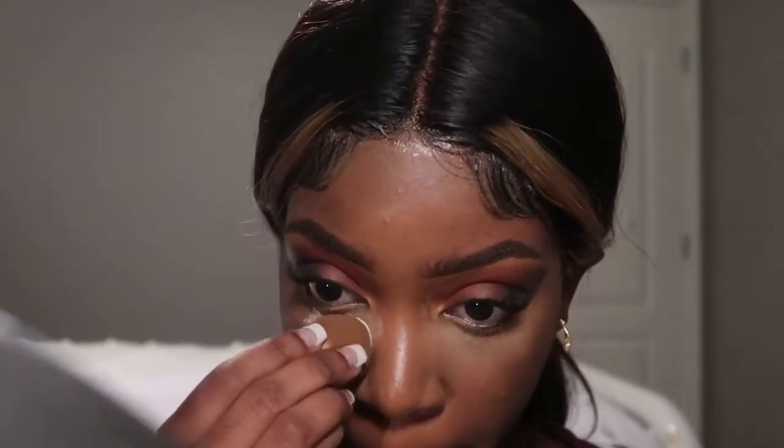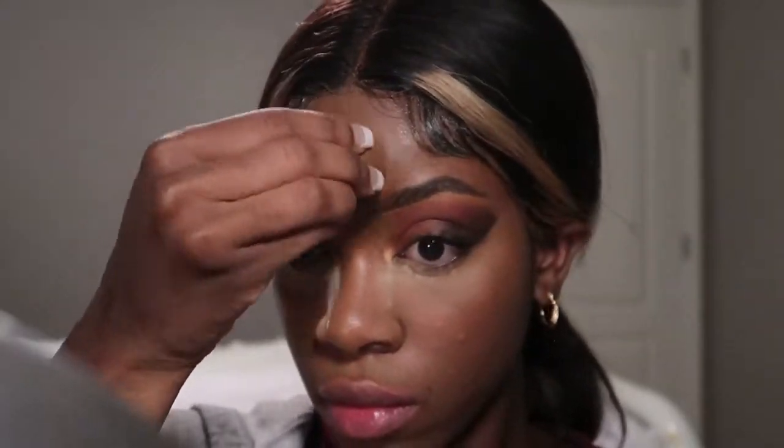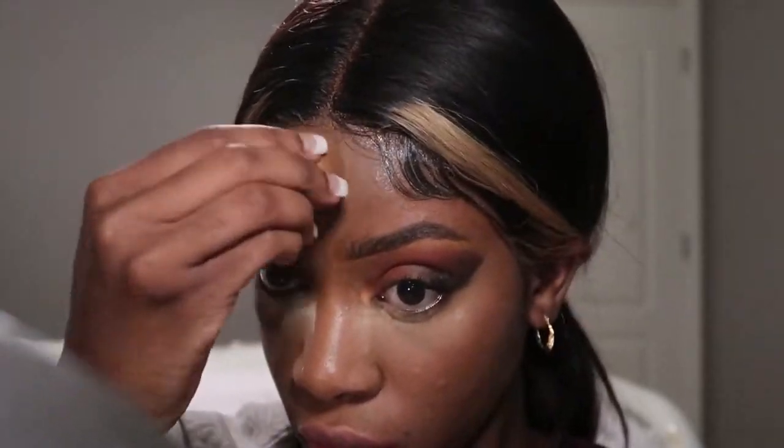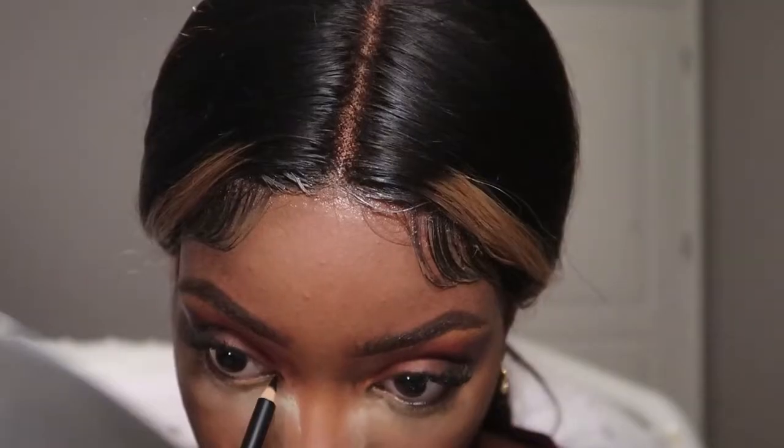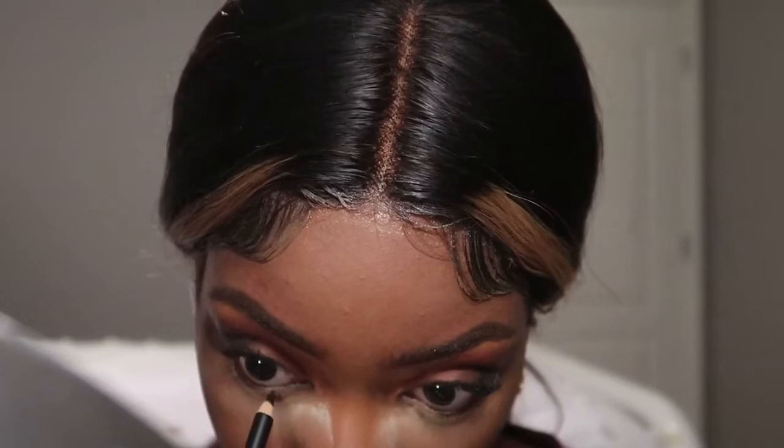Now I am baking with my HD setting powder to set my concealer. I use my Gabriel Cosmetics eyeliner and mascara to go along my waterline and my bottom lashes to finish the eye look.